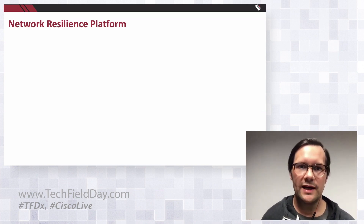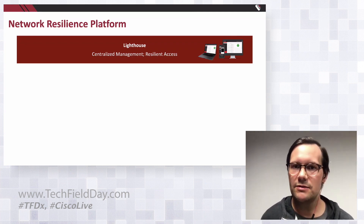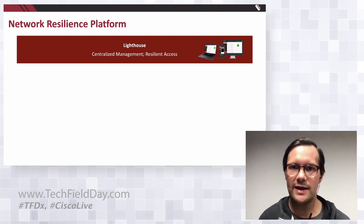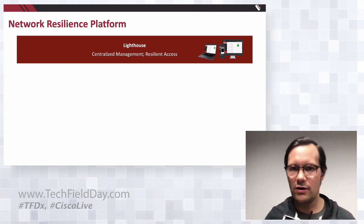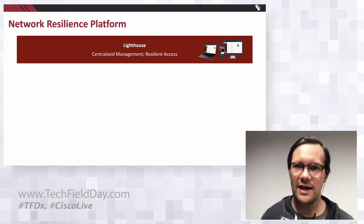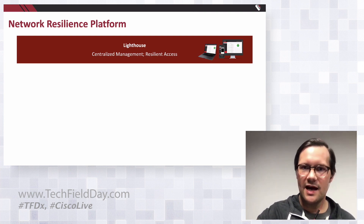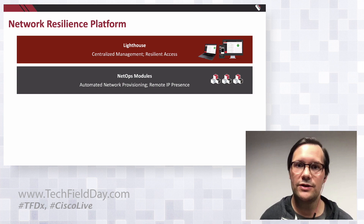What's this network resilience platform? If you look at it as a layered approach, it starts at the top with the Lighthouse central management system. That's basically a VM that we build — you're free to deploy it wherever you want, in your own hypervisor, Amazon AWS, or similar. Its mission is to sit there and provide centralized console access to all of your network. It's the central pane of glass for all of your out-of-band consoles, but it does more than that. It has software components called NetOps modules that plug into Lighthouse and allow it to do more than console management.